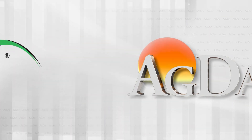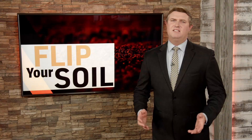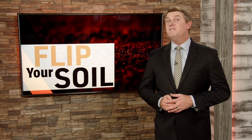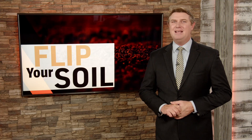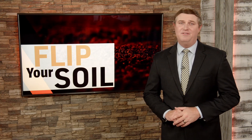Flip Your Soil on Ag Day is brought to you by ESN Smart Nitrogen. USDA's Natural Resource Conservation Service provides technical assistance if you want to implement new conservation practices to help flip your soil. Ag Day's Michelle Rook is back and takes us to Nebraska where many farms are already ahead of the curve.